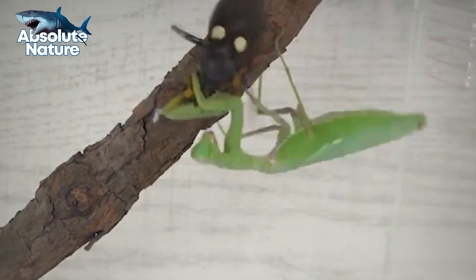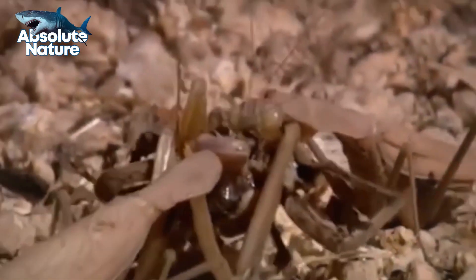Their punches are so strong that they can break through the shells of other insects. So, how exactly do praying mantises manage to pull off these horrific hunts, and what makes them truly unique?